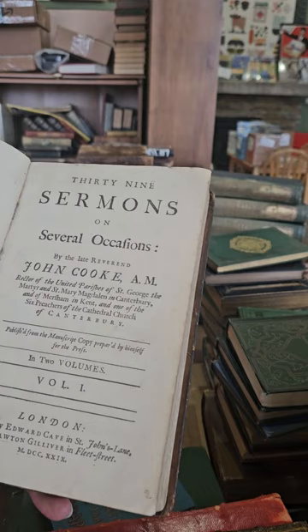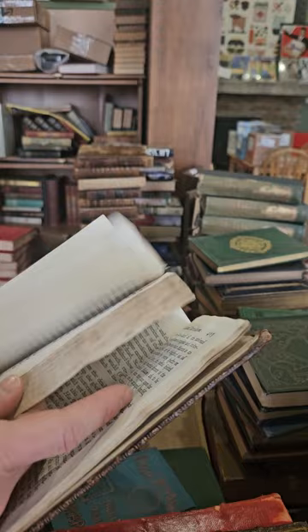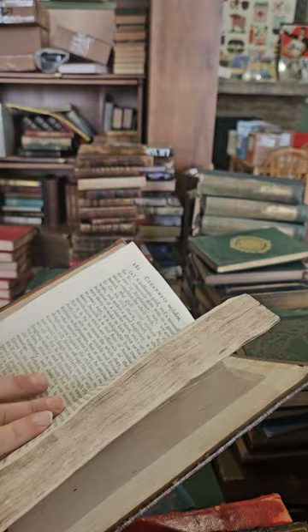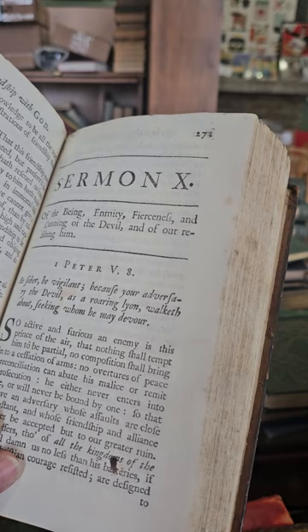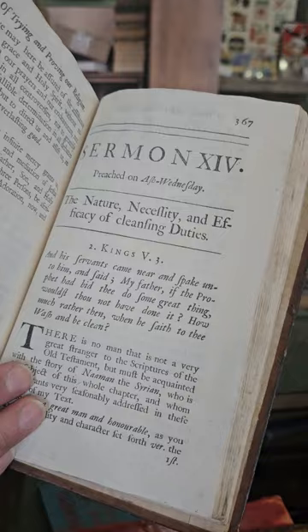Looks like an old religious book — 39 Sermons on Several Occasions by Reverend John Orr, volume one, second edition, published in 1729. So yeah, that one's coming up on 300 years old. We have a sermon on vanity, the necessity and prevalence of divine reasoning, a sermon on prayer, a sermon on the being, enmity, fierceness and cunning of the Devil and resisting him, a sermon on the nature, necessity and efficacy of cleansing duties.